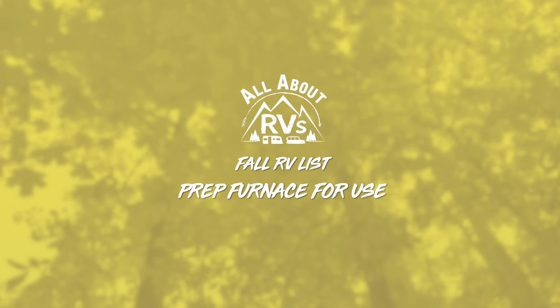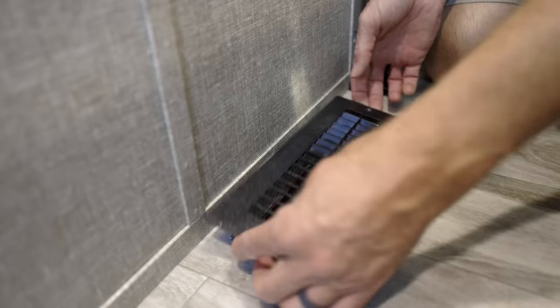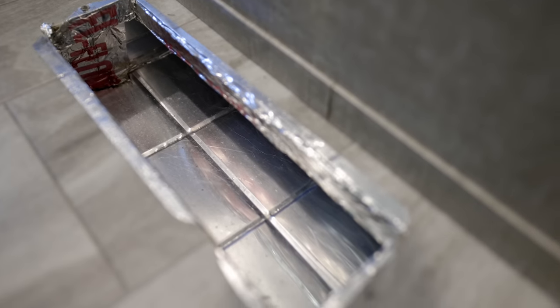Number three is to prepare the furnace for the coming cold before it actually gets cold. If you do it before it gets cold and you have any problems, it's going to save your trip and make it that much more enjoyable. So before I just fire up the furnace, I like to do a little preparation and cleaning first. We have one floor vent on our RV for the furnace, and you can see everything that has collected in there. I pull that cover off, get in there, vacuum it out as far as I can to get all that stuff out so I'm not just blowing it all into the RV when I turn the furnace on for the first time.